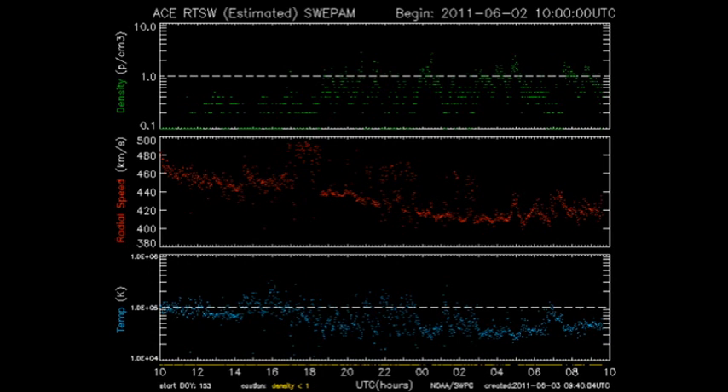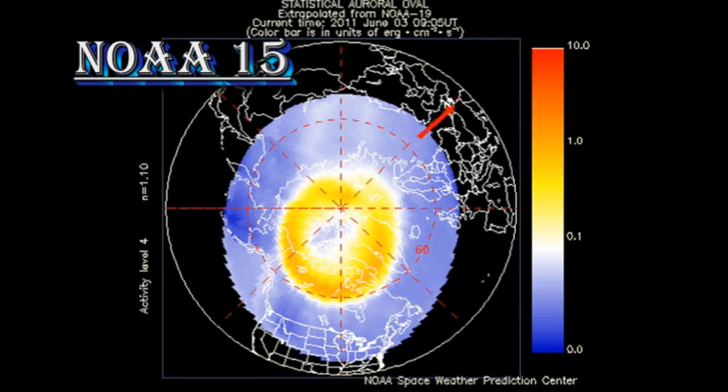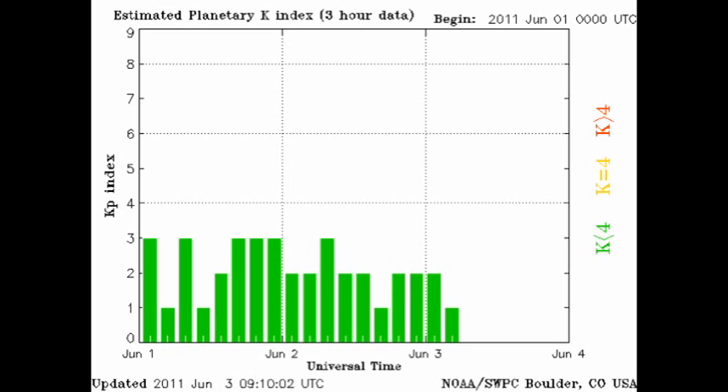That, on top of the possibility of a geomagnetic storm from the coronal mass ejections, will make the next few days fairly interesting. The polar zone, as monitored by the NOAA-15 satellite, looks to be very quiet indeed, and the KP index seems to be decaying too, at least for the time being.